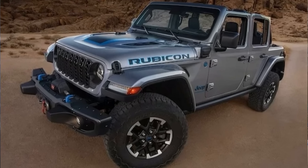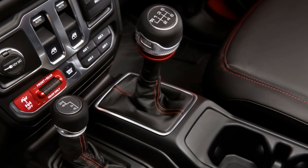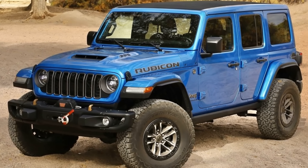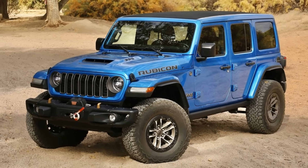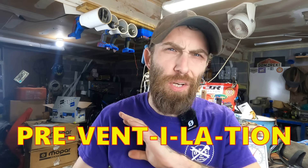As far as the Wrangler goes, that's where the real crux of this information was. If you want a six-cylinder Wrangler now, it only comes with a six-speed manual transmission. You cannot get an automatic transmission with it. The 392, which is the big V8, and the 4xE, which is the hybrid — you can only have an automatic transmission. The Gladiator? The manual is gone.